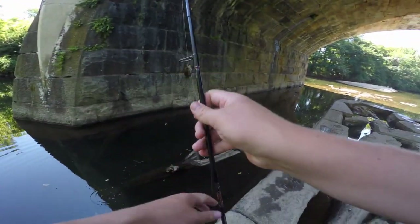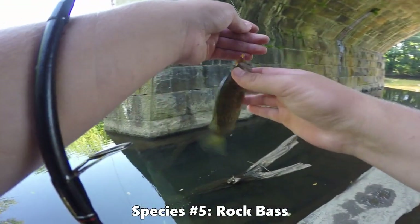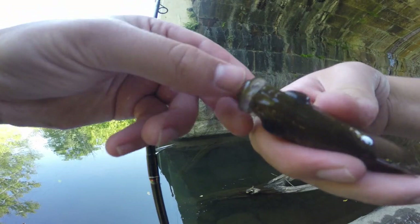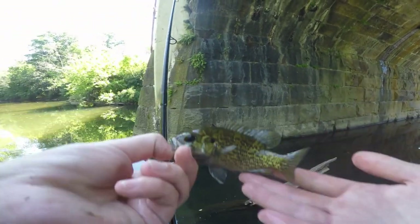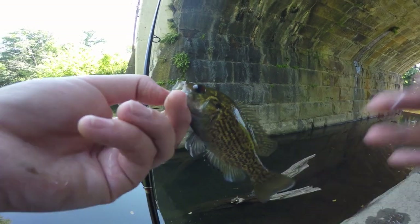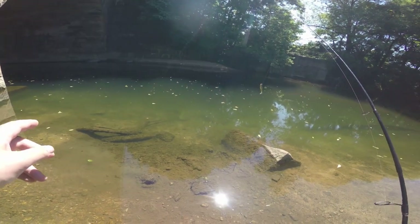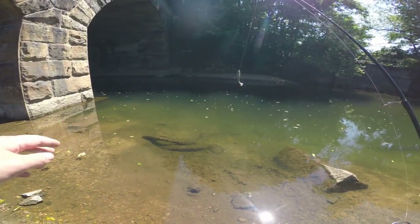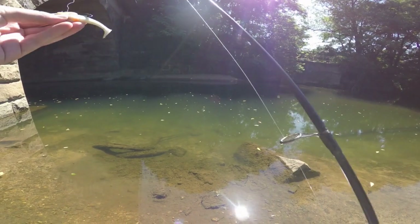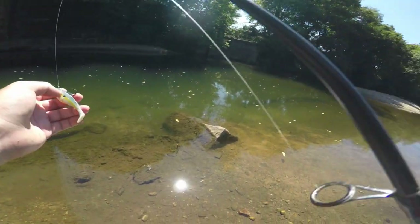Coming up here we got ourselves a little rock bass by this rocky structure — of course. Got a lot of spots on this guy. Pretty little fish — let's go ahead and take a shot and release him. In this deep pool here, I saw one smallmouth that was probably in the range of two to three pounds, but couldn't get it on the hook. I tried a crayfish jig, I tried this trout magnet.